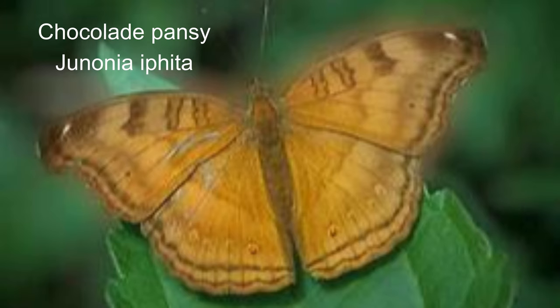3. Chocolate pansy or Junonia iphita. The wingspan is about five to six centimetres, and the female can be told apart from the male by white markings on the oblique line on the underside of the hindwing.